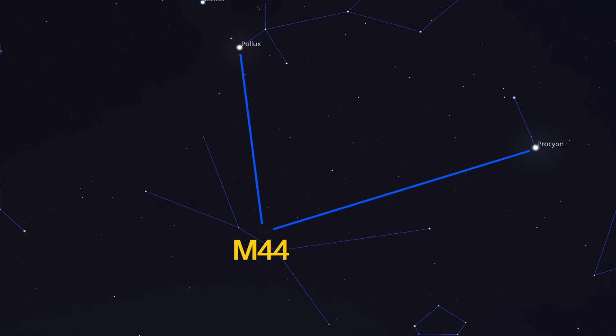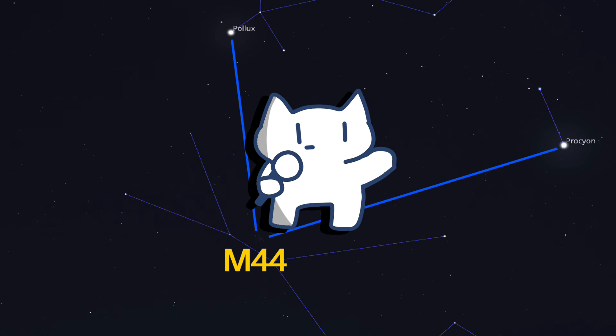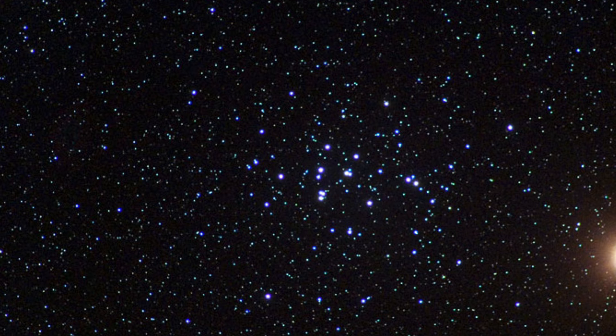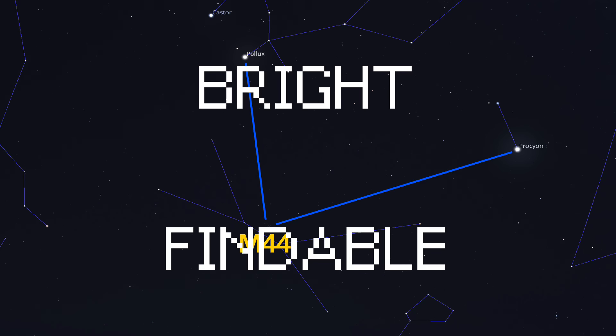Located in the constellation Cancer, the Beehive Cluster is about 577 light-years away and contains hundreds of stars. It is one of the nearest open clusters to Earth and can be seen with the naked eye under dark skies. Through binoculars or a telescope, the Beehive Cluster reveals dozens of stars, many of which are similar to the Sun in age and composition. The cluster's stars are loosely bound by gravity, and over time they will drift apart and disperse into space. The Beehive Cluster has been known since ancient times and was one of the first objects recorded by early astronomers. It is an excellent target for beginner stargazers because of its brightness and the ease with which it can be observed.